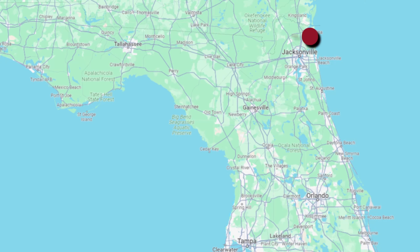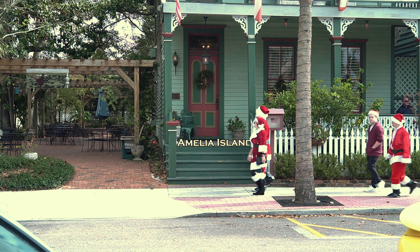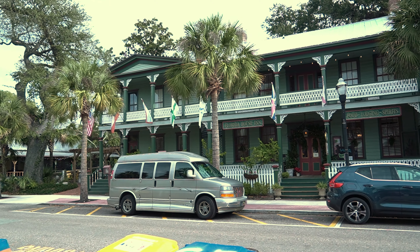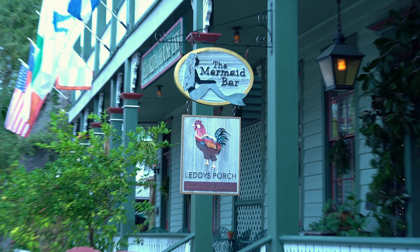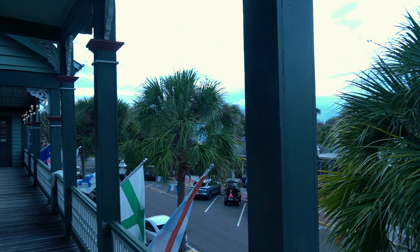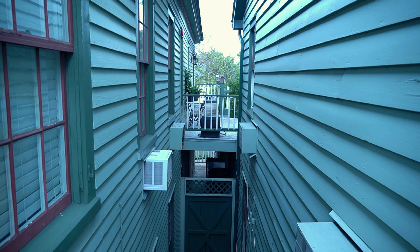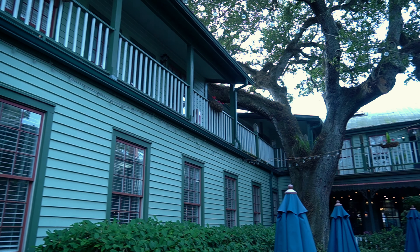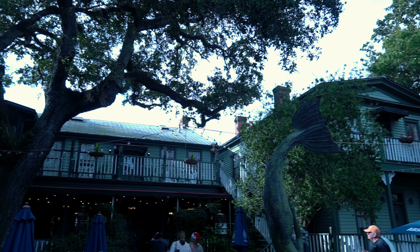The first old hotel on our list is located on Amelia Island in Fernandina Beach and is the oldest surviving hotel in the state of Florida. The Florida House Inn opened its doors in 1857 as a boarding house by David Uli. This inn has hosted famous guests such as the Vanderbilts, the DuPonts, the Carnegies, President Grant, and Laurel and Hardy, just to name a few.